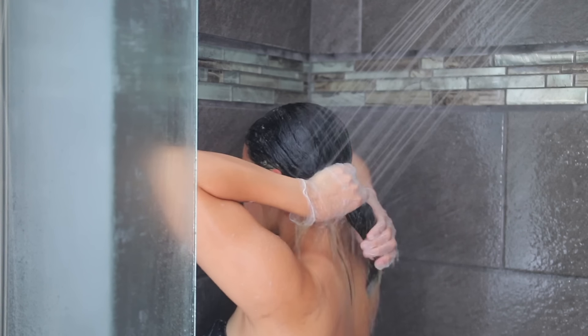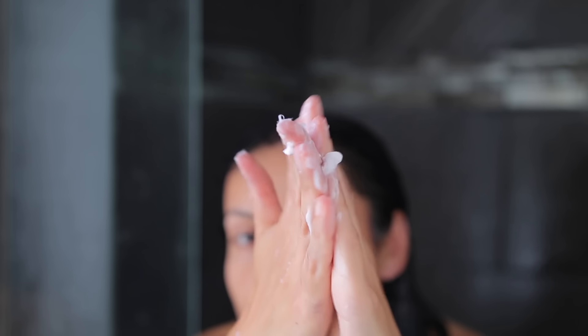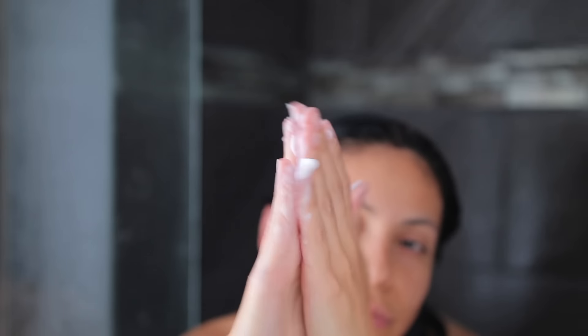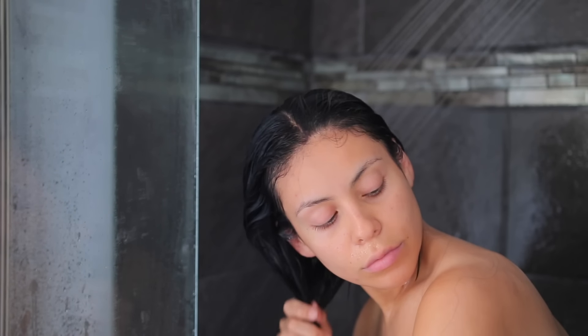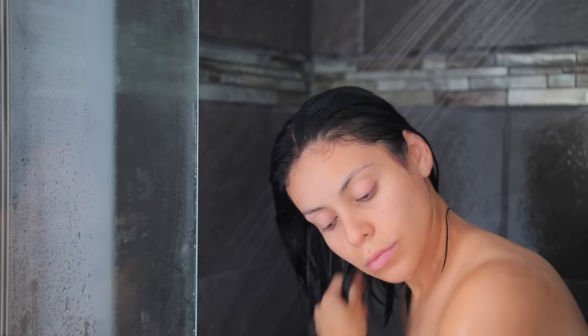I shampoo twice, and then every time I dye my hair I always go in with a deep conditioning mask. I'm using one from the brand Heritage, which I found at Walmart. It's really thick and creamy but doesn't weigh my hair down. I use a generous amount to put a little more hydration back into my hair, especially after dyeing it. I focus it on the ends and the bottom portion and leave it in for 10 minutes.